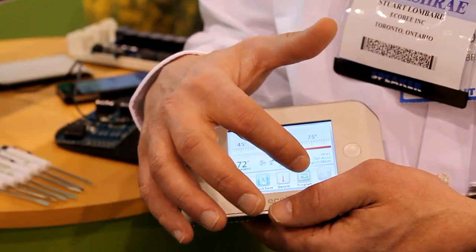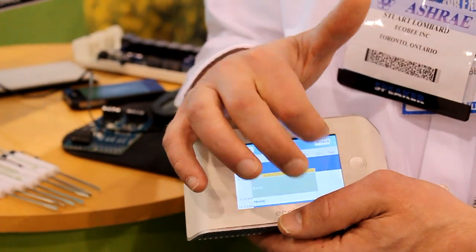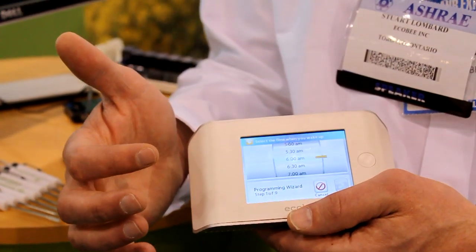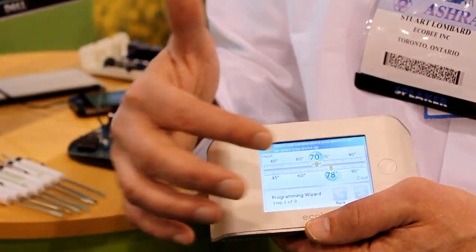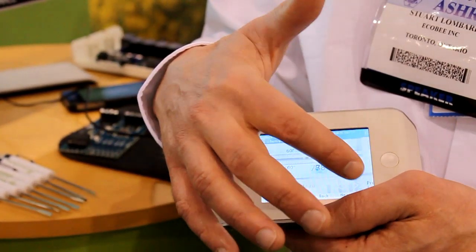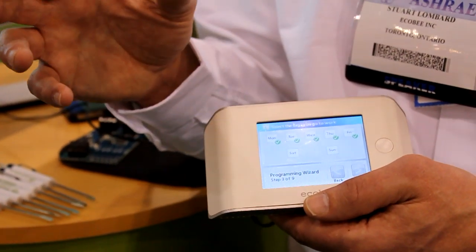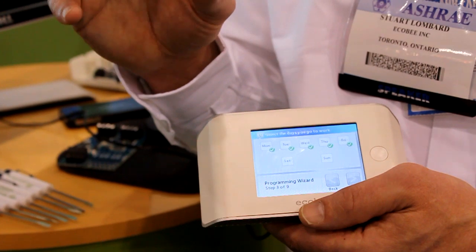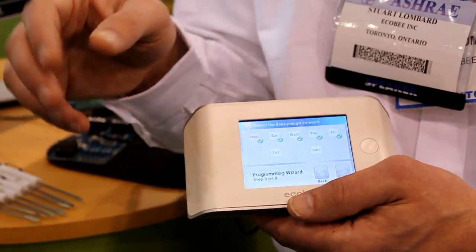If I resume my program, we show you a seven-day view. We have an editor and a very nice wizard feature that walks through and asks you very simple questions like: what time do I wake up, what temperature do I want when I wake up, what days do I go to work? Very simple and easy to program — much easier than the thermostat on most people's walls. And obviously if you're not programming your thermostat, you're not getting any energy savings.